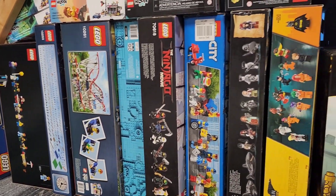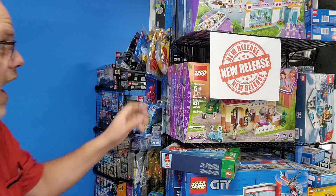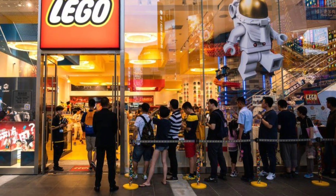Today we're going to talk about the top five mistakes people make when buying Lego as an investment. Number one: don't buy on release day. It's very common for people to want to get the set the day it releases, but it is actually the worst time of all.